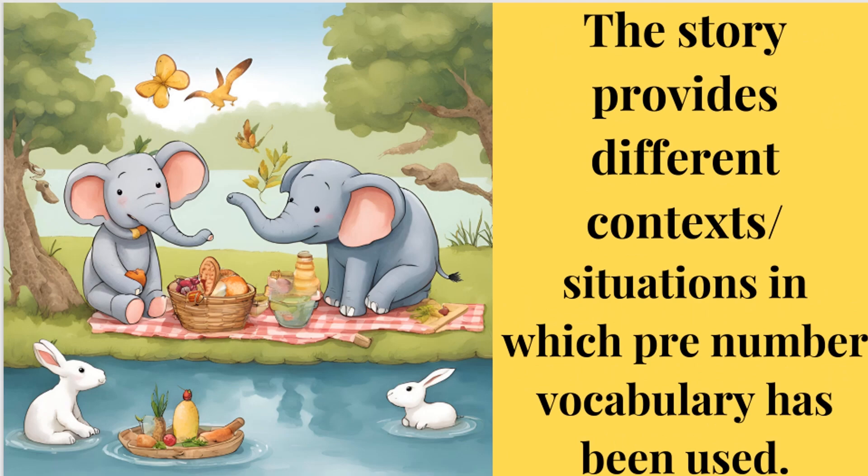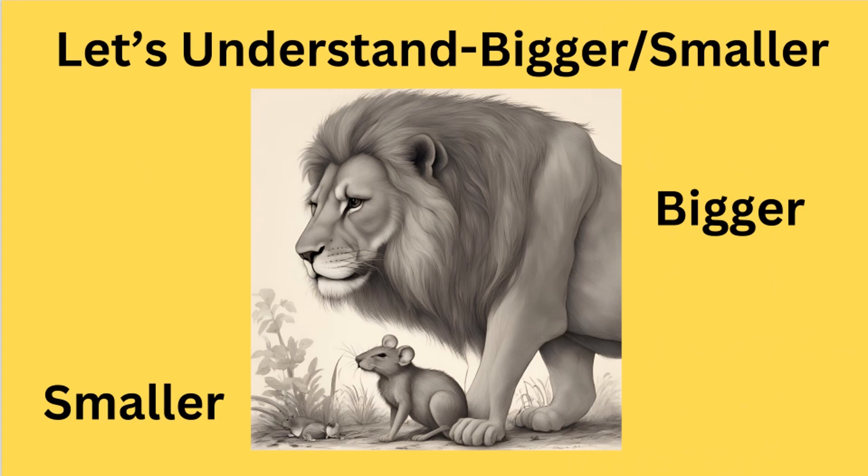The story provides different contexts and situations in which pre-number vocabulary has been used. So let's understand through a few examples. The first concept is bigger and smaller. Look at the picture — the lion is bigger and the mouse is smaller.